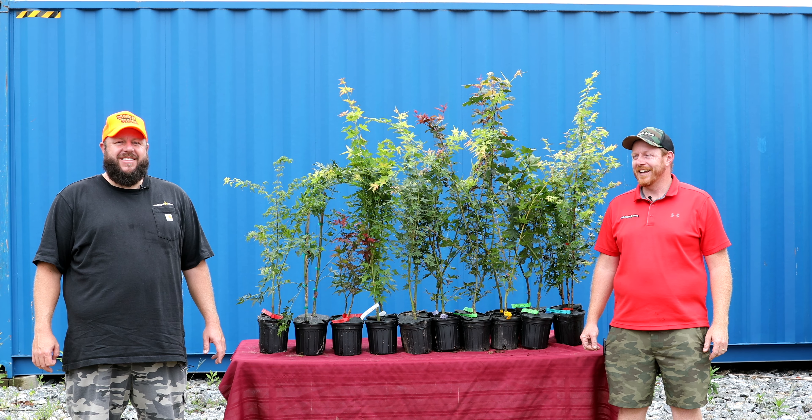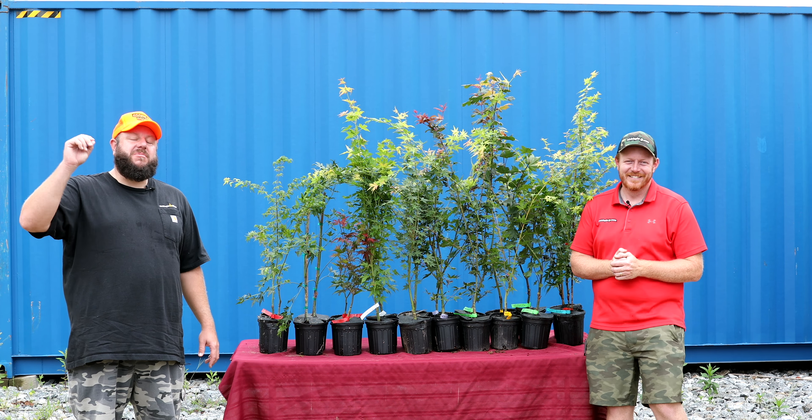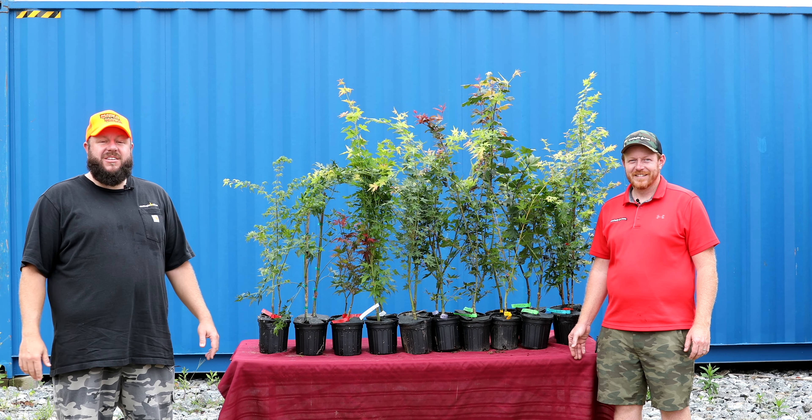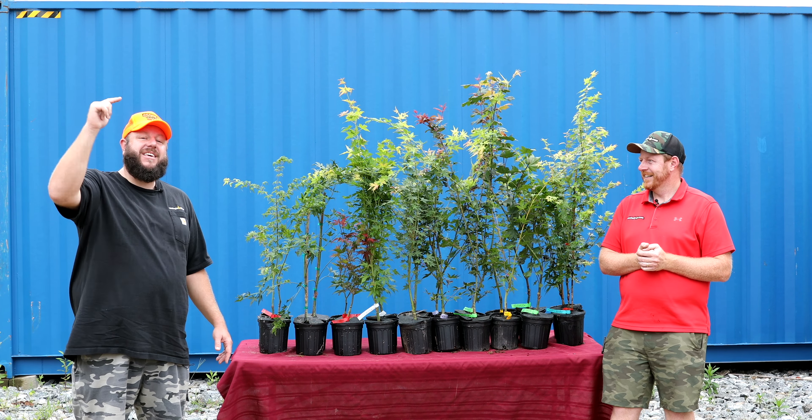Howdy y'all, we got a good 10 at 10 for you today — this is the 10 at 10 for September 12th of 2023. I'm Matt, that's my brother Tim. I think we got a killer lineup here for you today. If you're wondering why we've been wearing the same thing in the last three videos, Tim's got me working harder than a one-eyed cat watching two mouse holes. Let me know your favorite old southern expression in the comment section below.